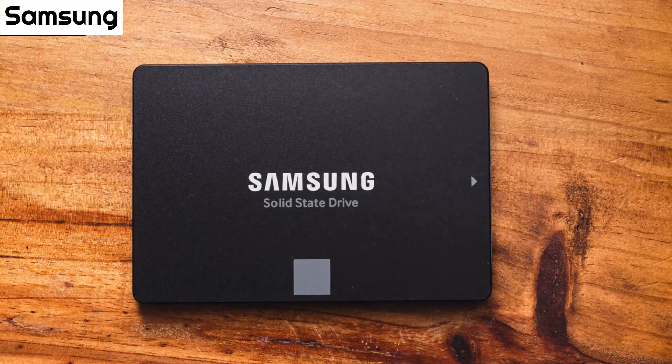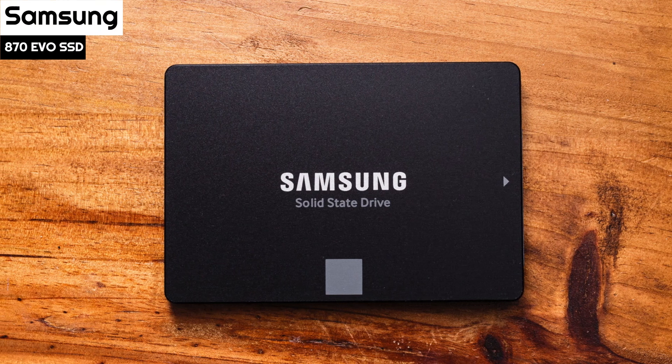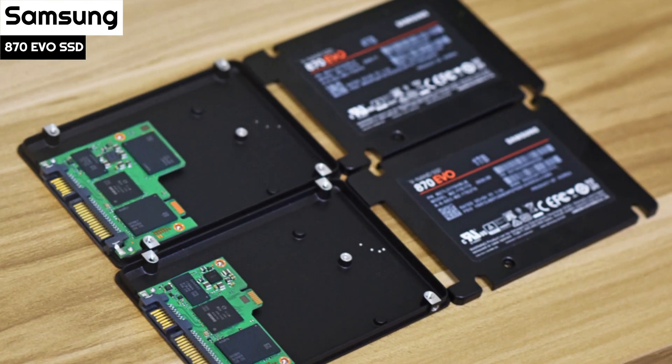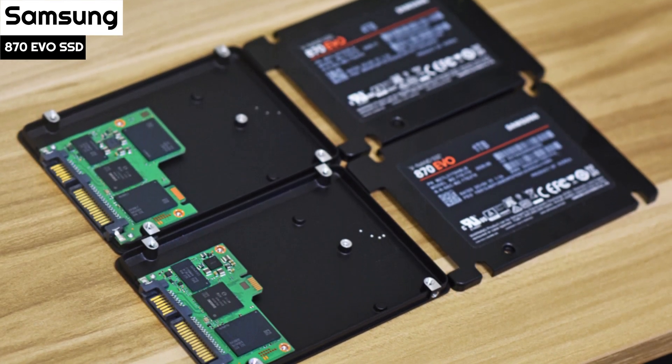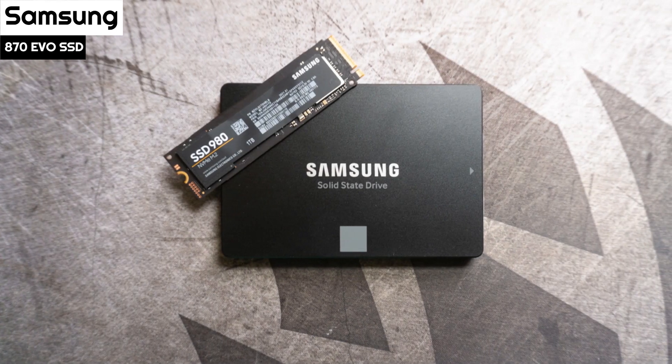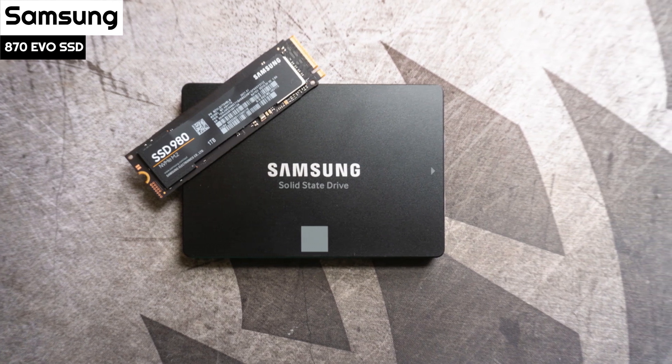Number 5: The Samsung 870 EVO. Offering up high-ranking performance and efficiency, spacious capacities, and well-regarded by many for high reliability, Samsung's 870 EVO is the most refined version yet, courtesy of its latest 6th Gen 128-layer V-NAND TLC Flash and an updated MKX Matisse SATA 6Gbps controller.